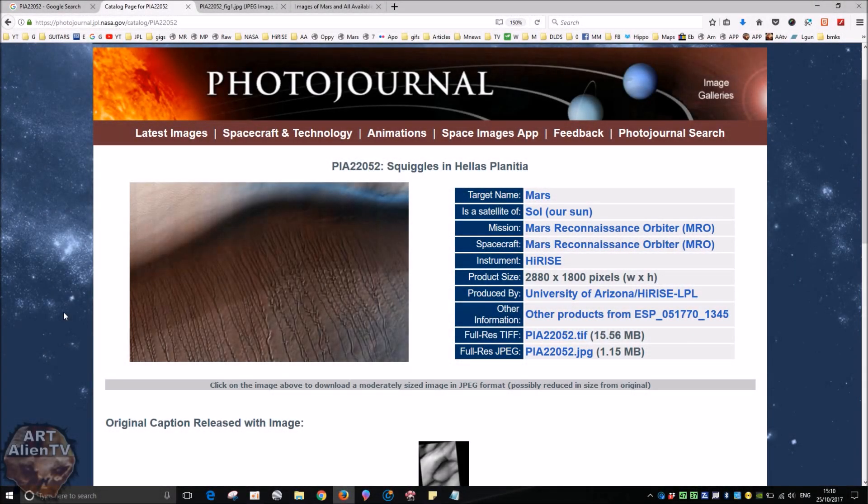Okay, YouTubers, this is Joe from R-Italian TV. Another real quick game of Interplanetary I-Spy going on here today. And we're back on Mars - we're not in Gale Crater. We are looking at this image, which is PIA-220-52: Squiggles in Hellas Planitia.